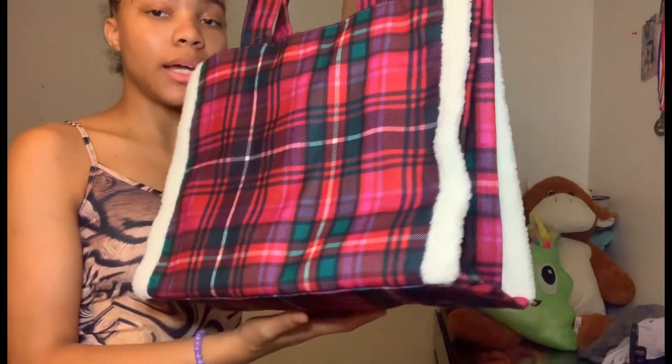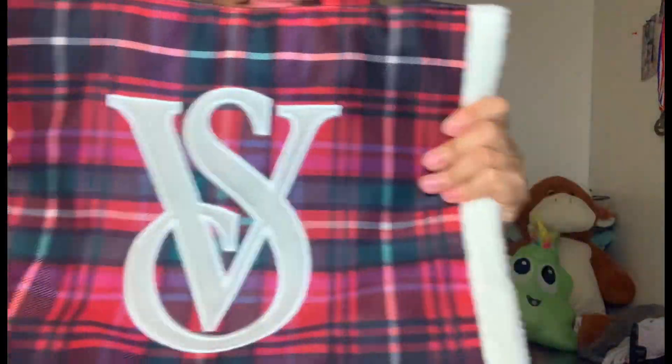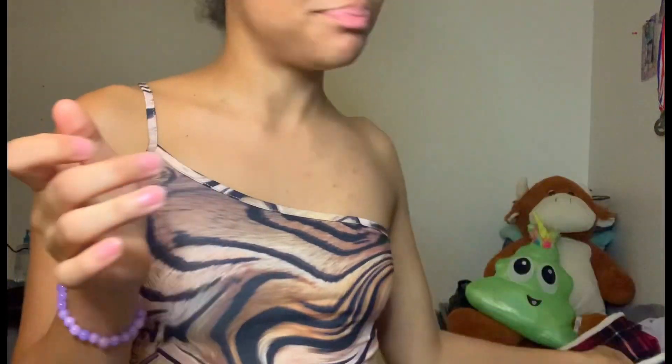Just look at this tote bag I got from Victoria's Secret — yesterday was Black Friday and they had deals, so I got this tote bag. It's very cute and so Christmasy. Thank you guys for watching — don't forget to like, comment, share and subscribe. Comment down below if you want a part two. I also do try-on hauls for Shein, Nova, Pretty Little Thing, H&M and other stores, so let me know. Thanks for watching, and if you're new please subscribe — bye!